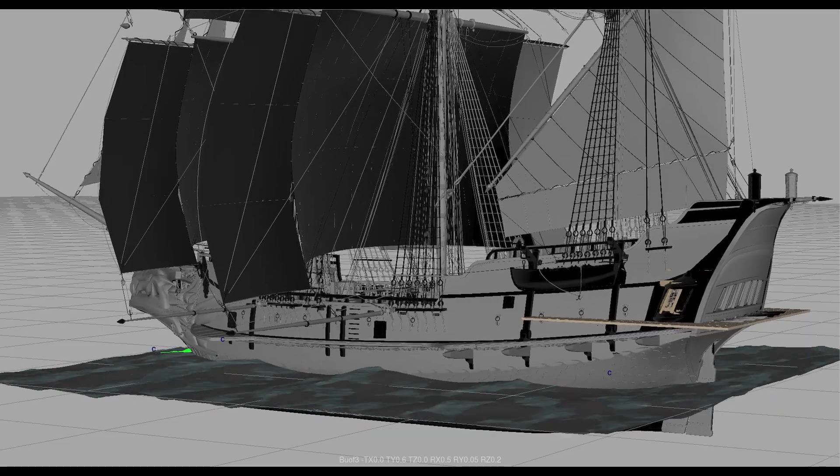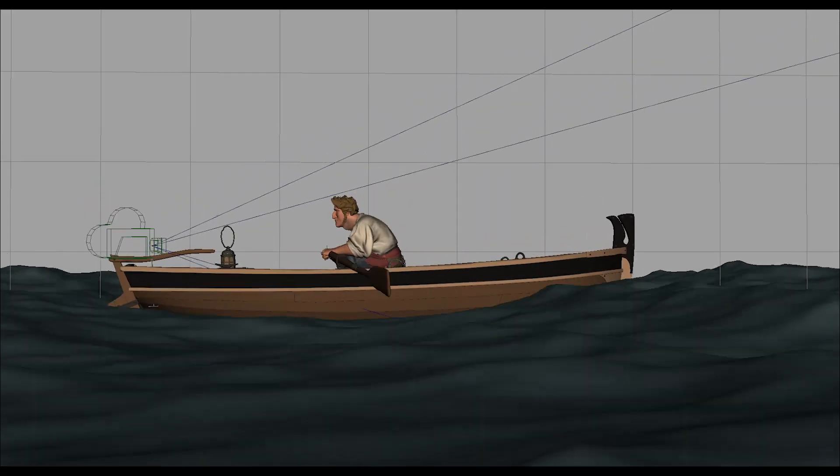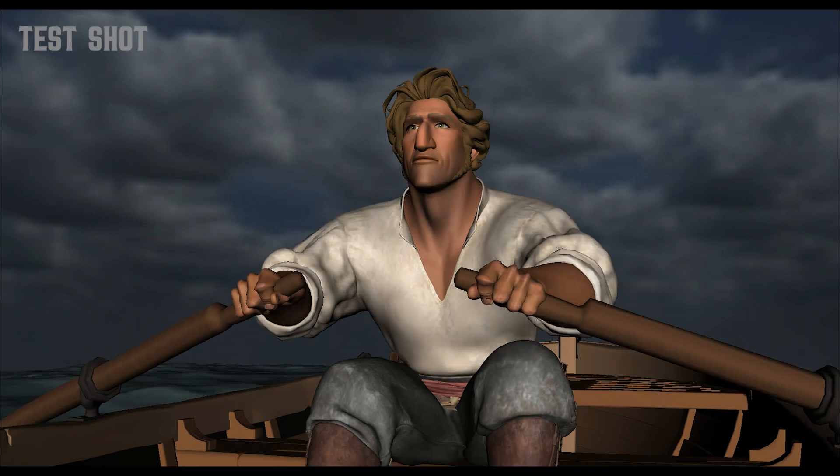To achieve this, a new camera rig was created in Maya to automatically counterbalance when filming scenes on our ships. This subtle movement allowed for a more realistic, live-action approach to our camera work.